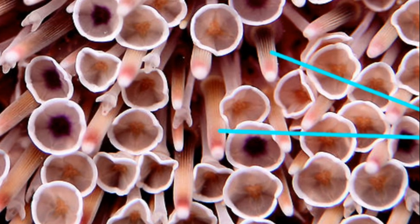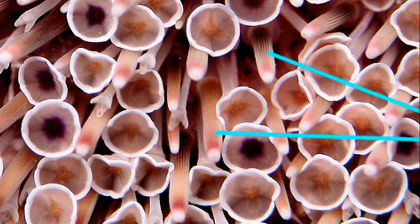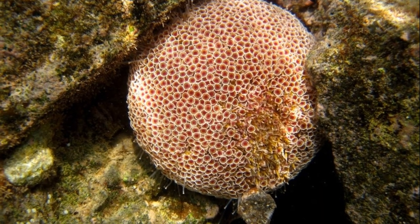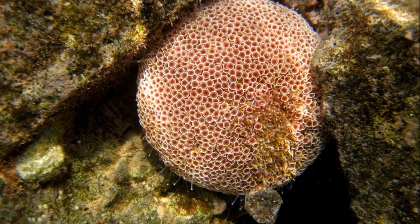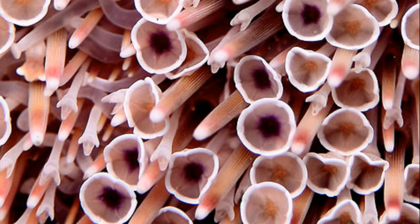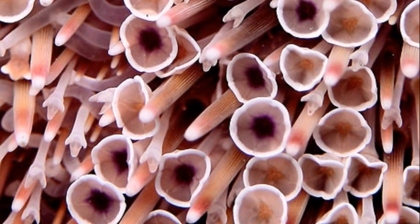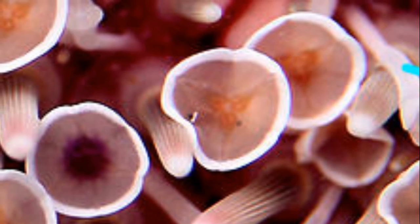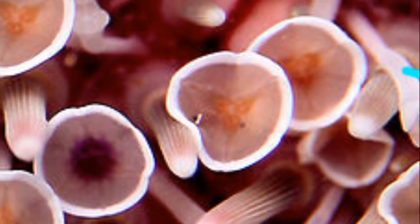They have short, inconspicuous spines that aren't even sharp. Unlike most other venomous sea urchins, their venom isn't delivered through their spines. Through the spines emerge an array of flower-like appendages. Beneath the innocent flower-like petals are pincer-like, grasping appendages.